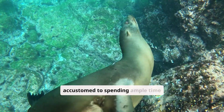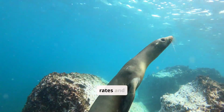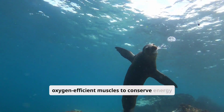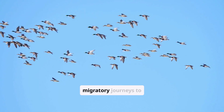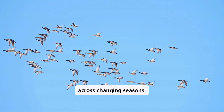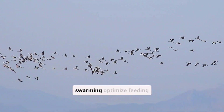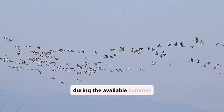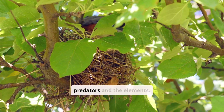Seals, accustomed to spending ample time underwater, demonstrate adaptations like slowed heart rates and oxygen-efficient muscles to conserve energy while diving deep. Birds engage in long migratory journeys to maximize feeding opportunities across changing seasons, showing remarkable navigation skills. Techniques such as synchronized swarming optimize feeding during summer abundance, while nesting strategies protect their young from predators and the elements.